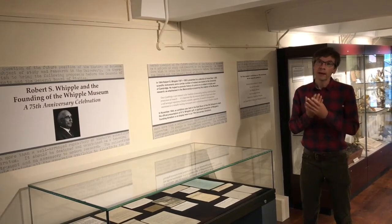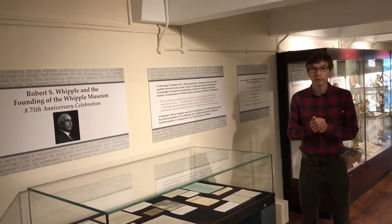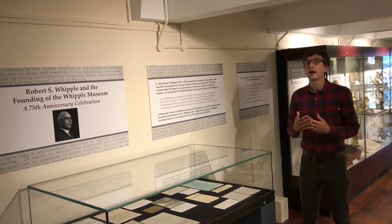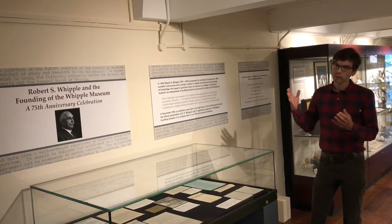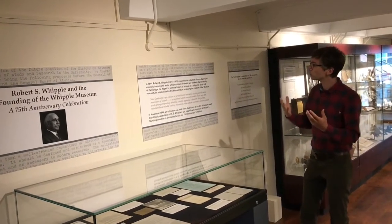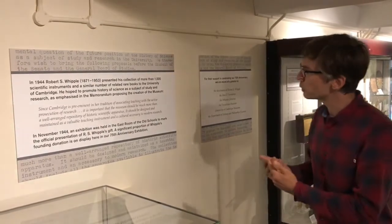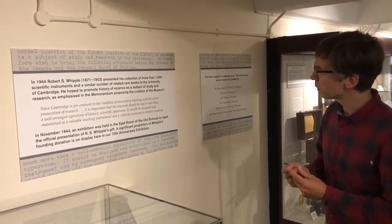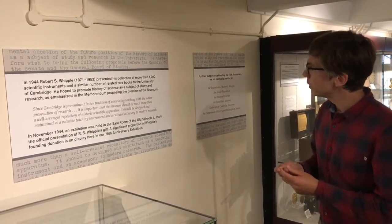The founding bequest was announced in early November of 1944. The backstory was that Robert Stuart Whipple was a local businessman who had his own private collection of scientific instruments, and he decided to offer it to the University of Cambridge on the condition that they established a museum for the collection. We have a quote from the original founding document which gives a taste of the purpose Whipple intended the museum to serve: 'Since Cambridge is preeminent in her tradition of associating teaching with the active prosecution of research, it is important that the museum should be much more than a well-arranged repository of historic scientific apparatus. It should be designed and maintained as a valuable teaching instrument and a cultural accessory to modern research.'